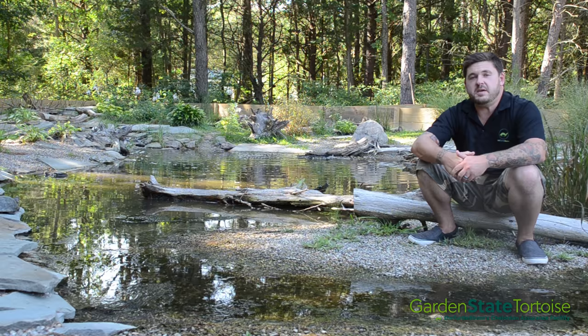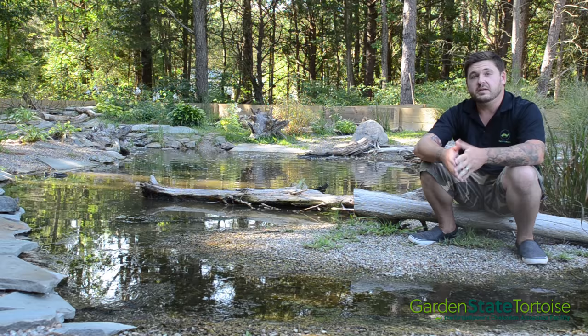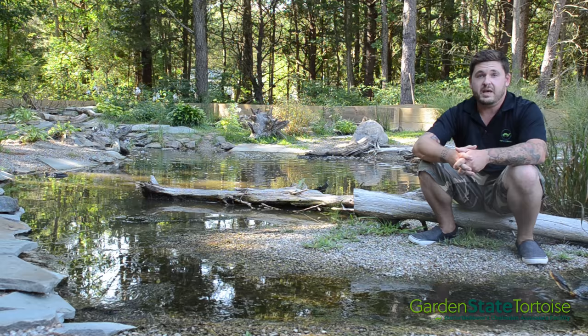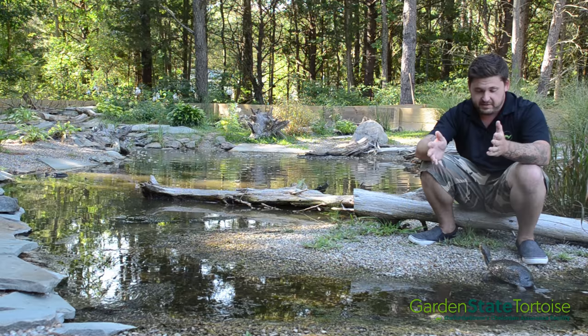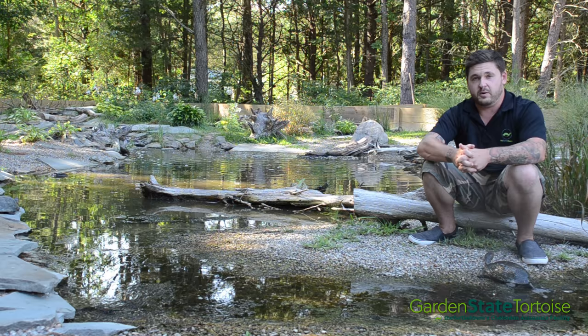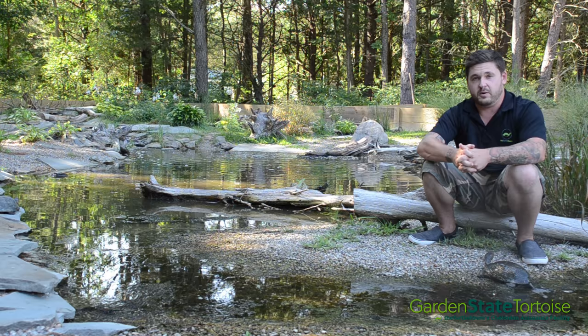Naturalistic keeping is something that comes along with being fortunate enough to keep these animals in captivity. It can be fun, it enables you to be creative, and it does take a lot of work, but in the end it's really worth it. It's not the only method that works, but it's the route I've chosen to go here and I couldn't be happier. The animals have refuge, they have sunlight, they have shade — they have everything they need. I hope you guys enjoyed this video, and please don't forget to check us out at GardenStateTortoise.com and TheTurtleRoom.com. Thank you.